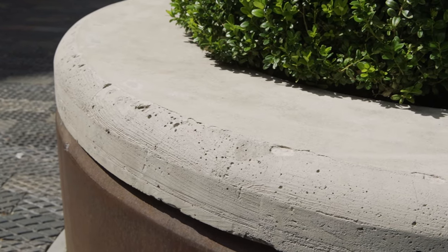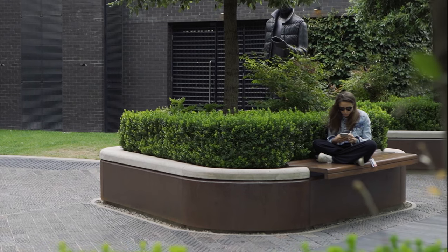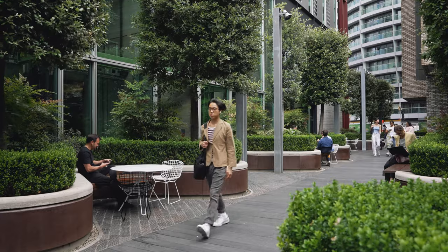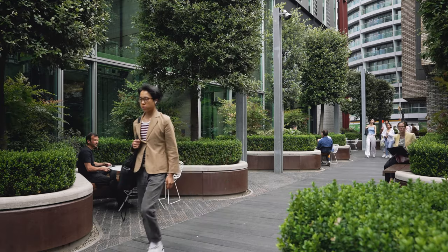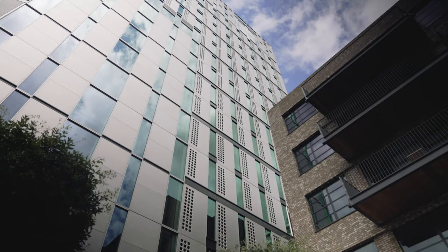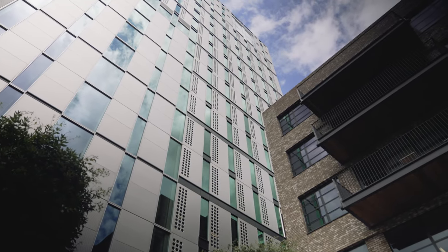Materials include sinuous concrete raised planters and benches clad in rusty earth-like Corten steel. We've also used recycled engineered stable-yard bricks which provide texture and grip, whilst also evoking thoughts of a traditional courtyard that would have once occupied this part of industrial London.